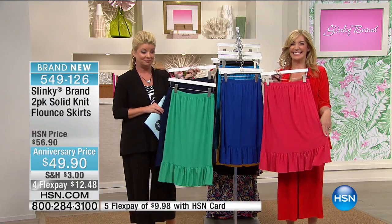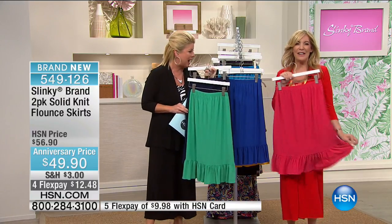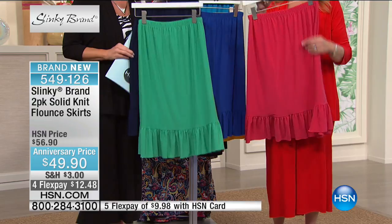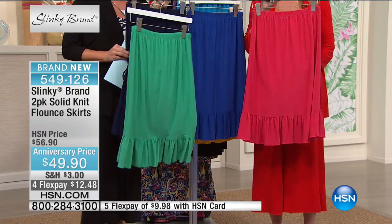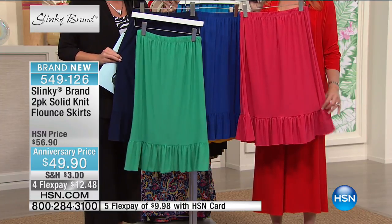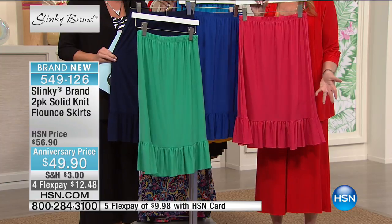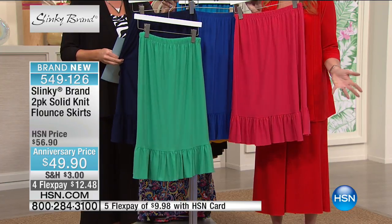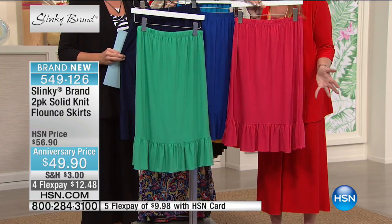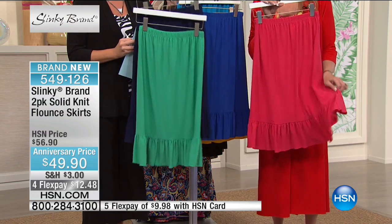Only on the anniversaries do we do all these two-pack specials. This is going to be the cutest — I love this new flounce design. Isn't this beautiful? You're getting a two-pack for $49.90, so it's like getting each skirt for $24 and change. Brand new, cute, fun, flirty for summertime. I love this with a white Slinky tank — throw a little cute jean jacket over it. It's fun, flirty, just covers your knee. Look at the sweep of this.